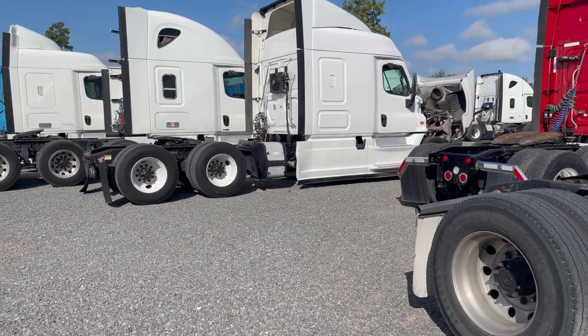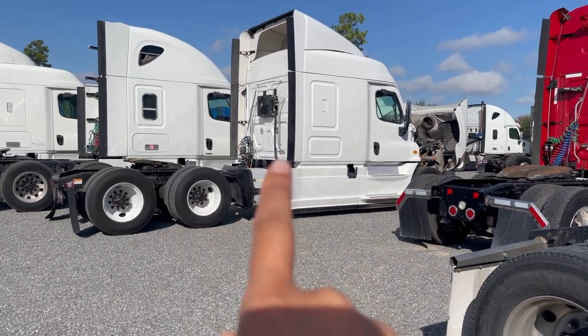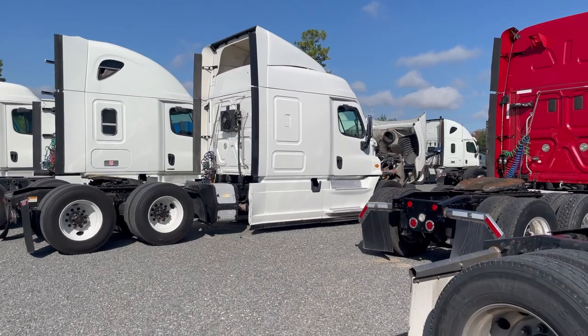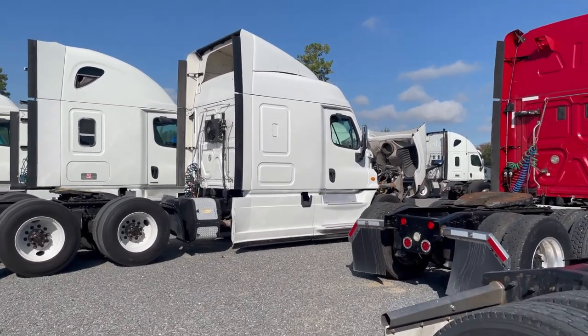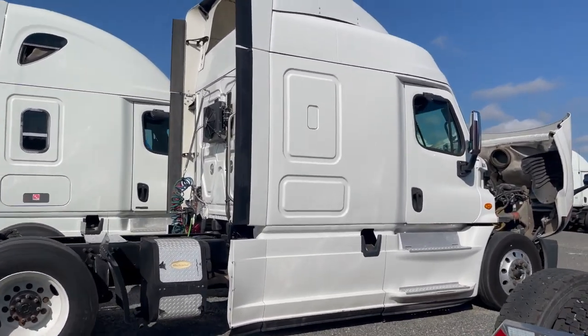I do like this white Freightliner right here. I'm not walking over there because I think the APU is on and it's really, really loud. But that's a nice looking Freightliner. All the tires look good. It looks a little funky under the hood — that's what really matters.